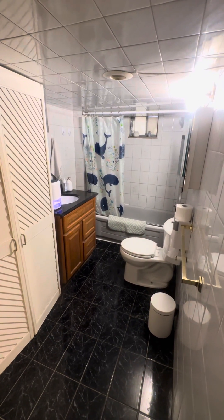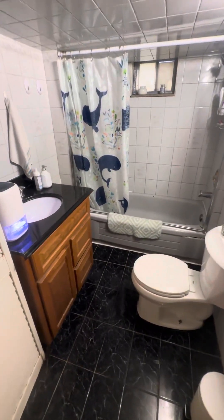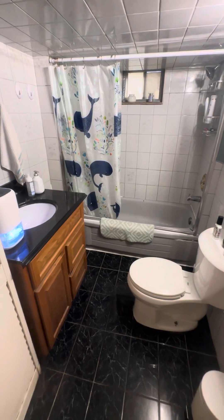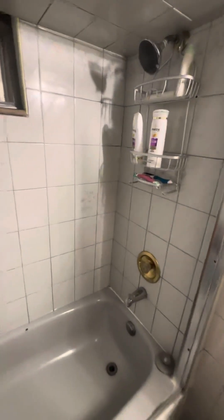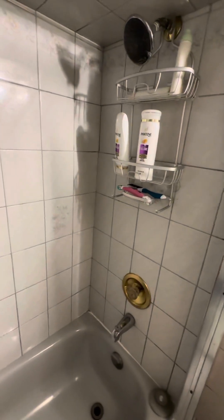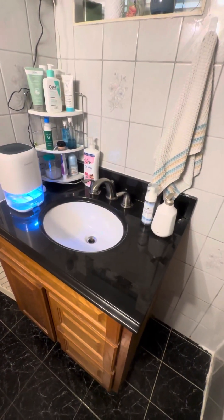The bathroom is clean, nice and bright, with a stone top.